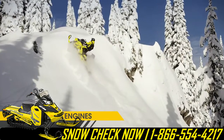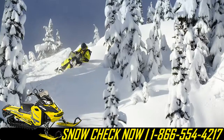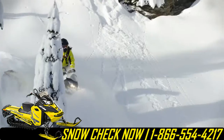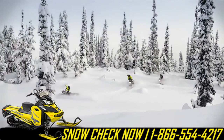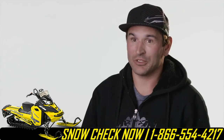The 800R E-TEC is ideal for mountain riding just for the fact that it creates big power. It's great on fuel, and probably the most important thing for me is that it's extremely reliable. It's just nice to ride with the other guys on Skidoo sleds for the fact that we're not pulling them out — we're just riding.